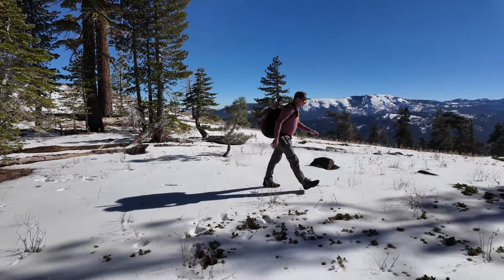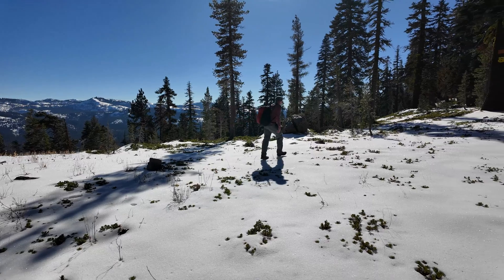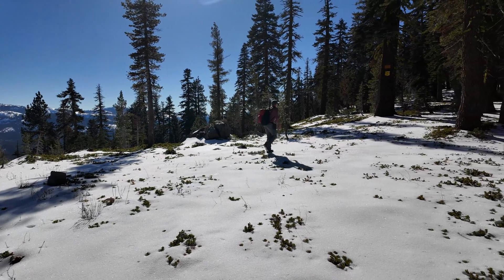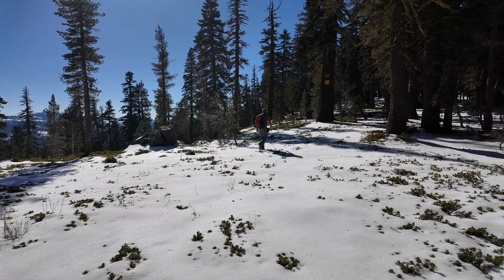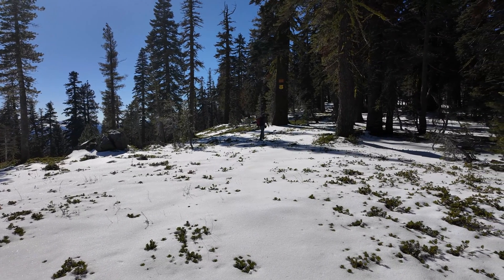Almost to the top, just a little bit more to go. Beautiful ridge here, lots of beautiful scenery. Snow's getting a little bit softer though — starting to posthole a bit, but it's not deep. I'll be fine for today.